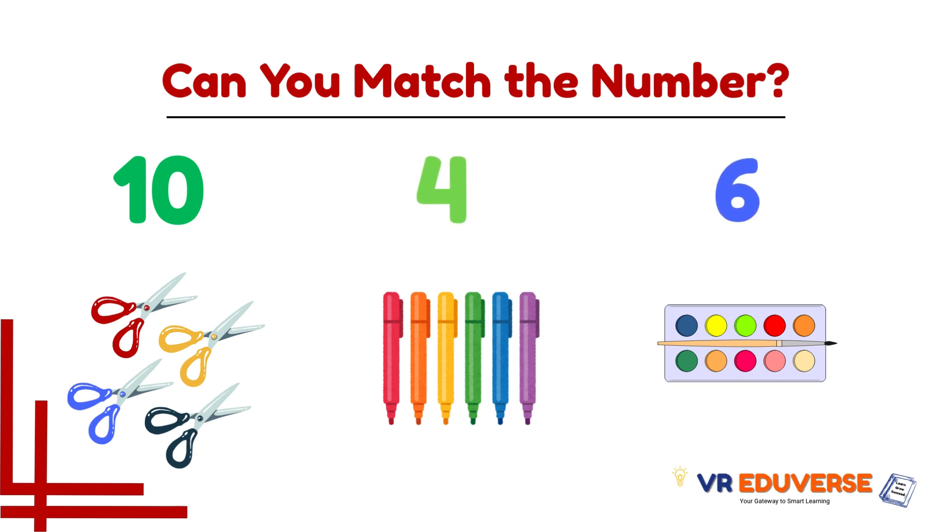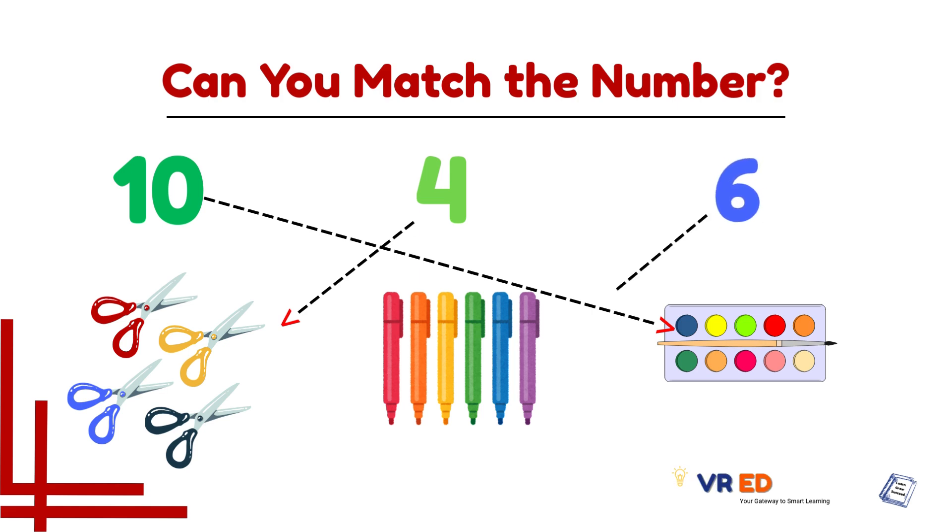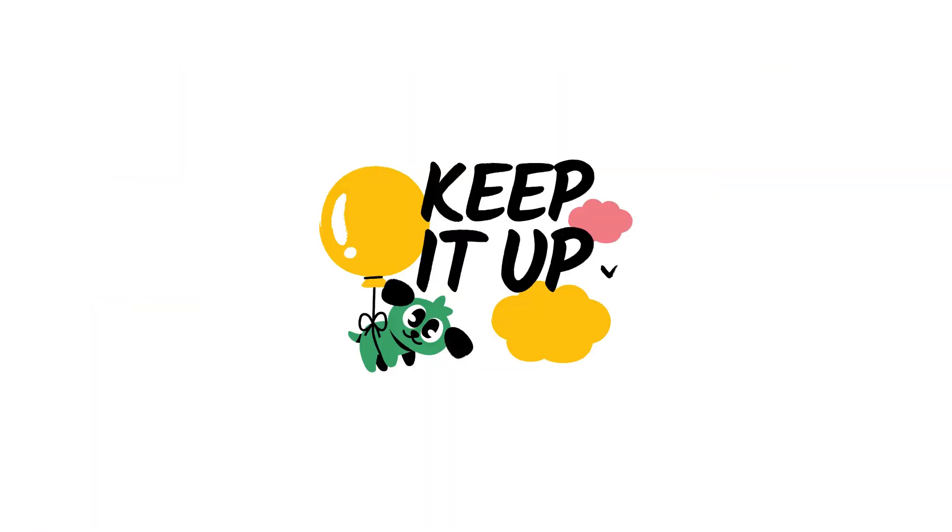Now let's count this group — markers: 1, 2, 3, 4, 5, and 6. This group matches with number 6. Six markers matches with number 6. Keep it up!